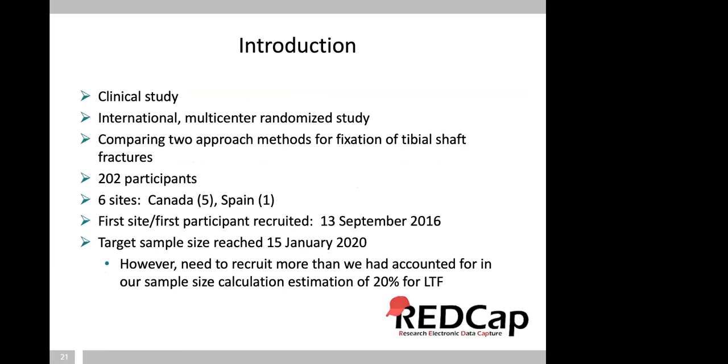This is a clinical, international, multi-center randomized study. We're comparing two approaches for fixation of the tibial shaft — entering the canal either above or below the kneecap. Our sample size is 202 participants, with six sites: five from Canada and one from Spain. Our first participant was recruited in September 2016 — over a year from concept to first recruitment, which is actually a little faster than normal. Our target sample size was just reached last week, but looking at the data we realized we lost more than the expected 20% to follow-up, so we're going to have to over-recruit. Having everything in REDCap, we were able to watch this as we went along.